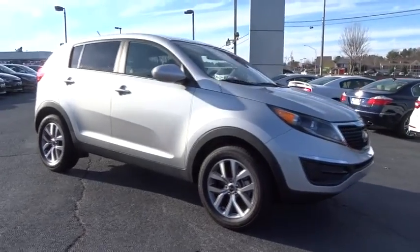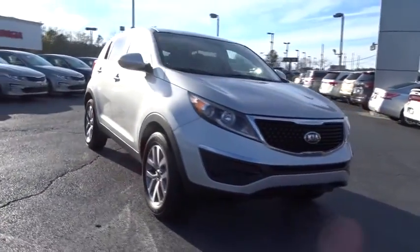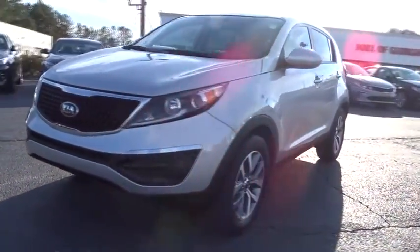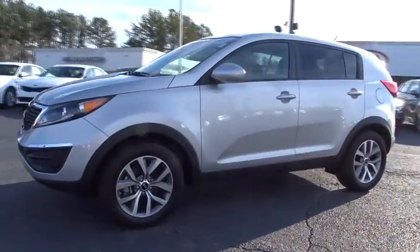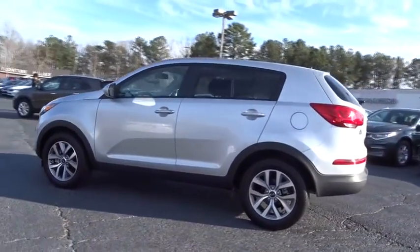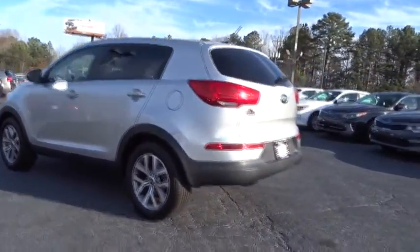2016 Sportage. With its sleek and stylish exterior and its roomy, feature-laden interior, the Sportage both looks good and performs well on the road. This vehicle has less than 15,000 miles. Here are some of this vehicle's great options.